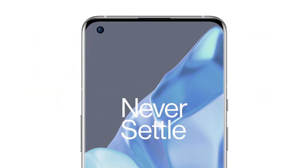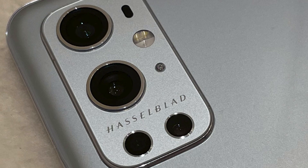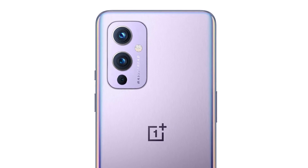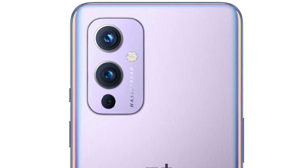One of my biggest questions was whether the regular OnePlus 9 will come with Hasselblad branding or not. We had leaked images of the OnePlus 9 Pro with Hasselblad branding, but we didn't have confirmation about the OnePlus 9's camera setup. Now you can see that the OnePlus 9 indeed has that Hasselblad branding, and that's good news for all of us.